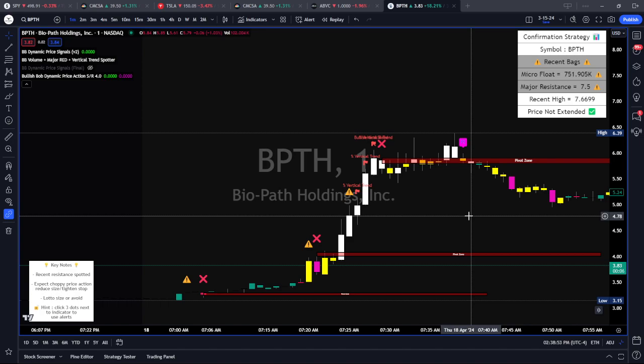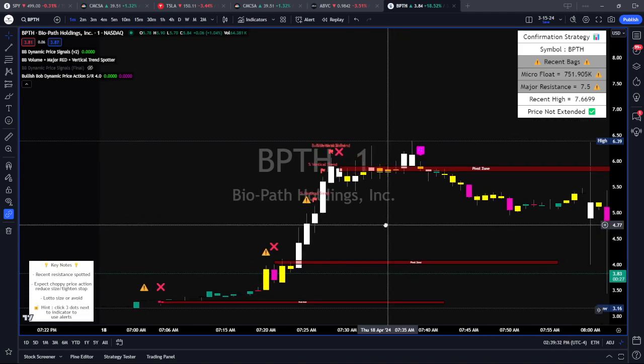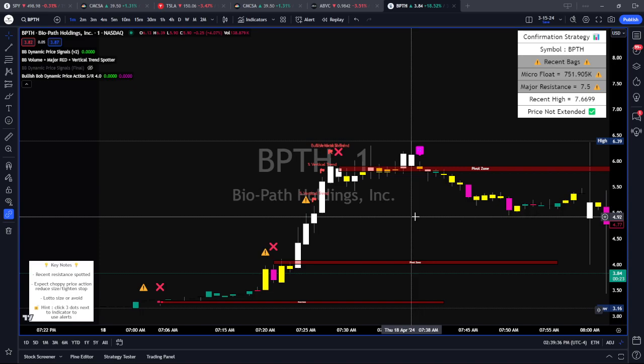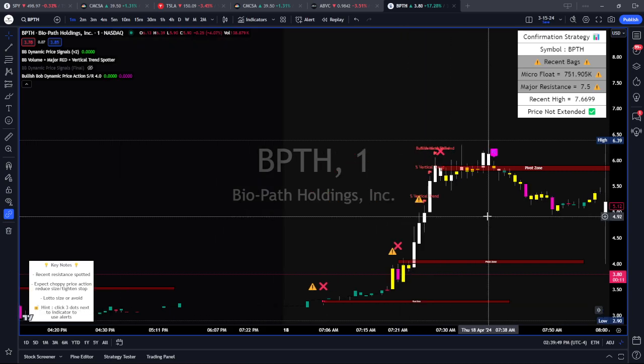In the pre-market session we'll have five, ten, fifteen stocks sometimes hitting the scanners. Just knowing it's a low float stock with volume is not enough to stay consistent in this market. To stay consistent, we have to apply our strategy and stay disciplined. In my opinion, there is no better strategy for low float trading. I've traded them all — the VWAP bounce, SMA crossover, EMA crossover, break of highs, bounce off lows, RSI too high or too low. I've traded it all and found nothing as consistent as the confirmation strategy for low float stocks.